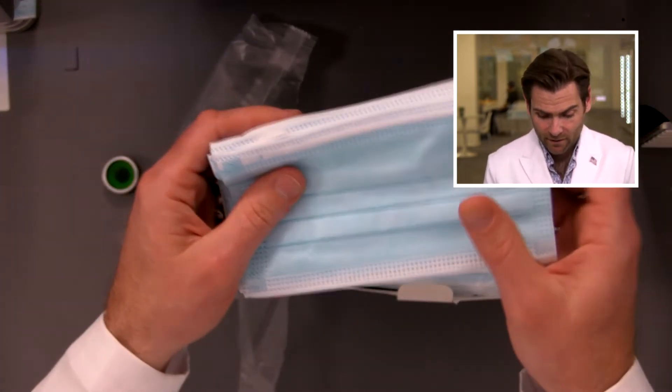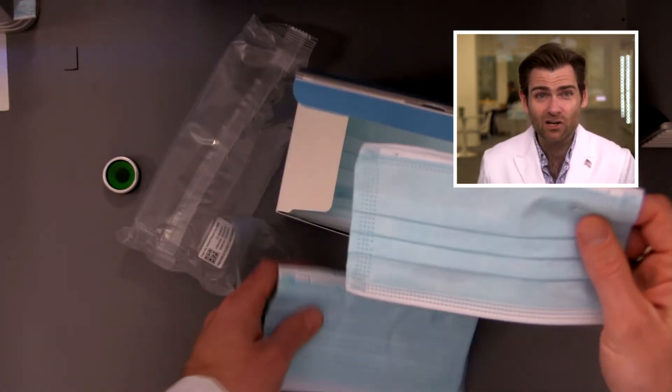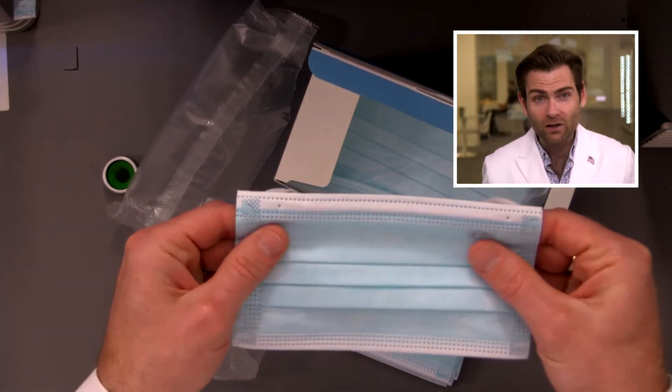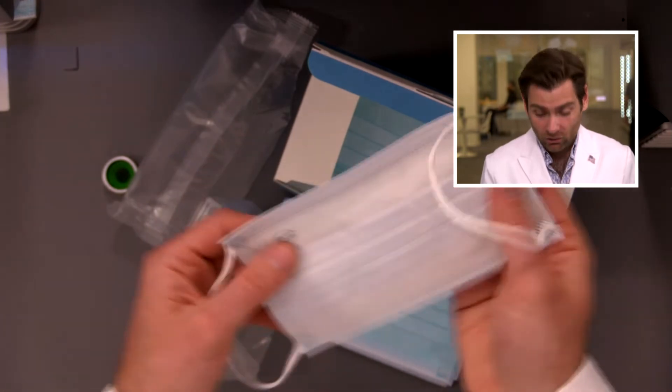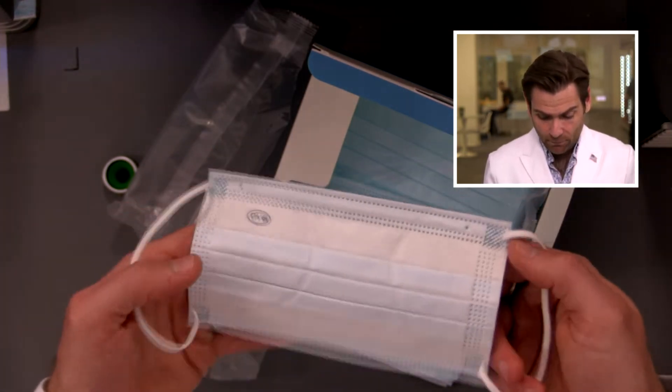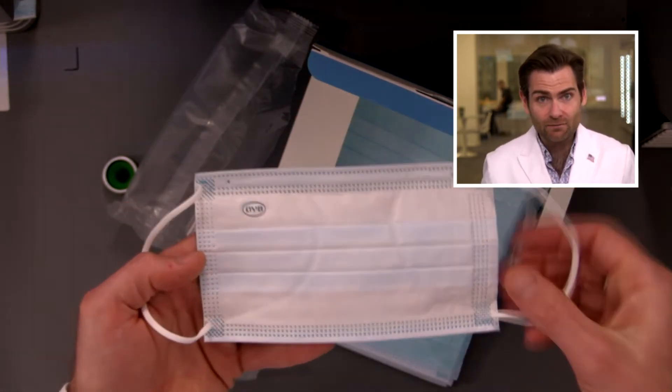The first thing you're going to notice when you open this is how quality the fabric is. This is amazing spunlace — I believe they make all of their fabric themselves. Look at how even that is.